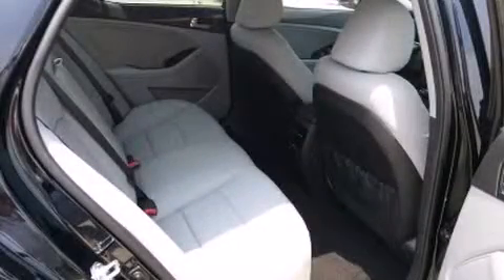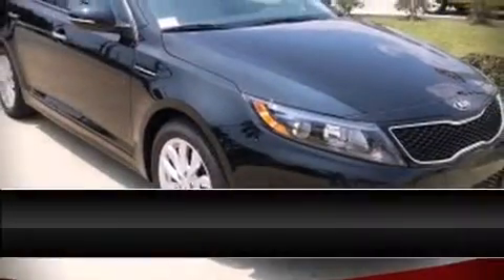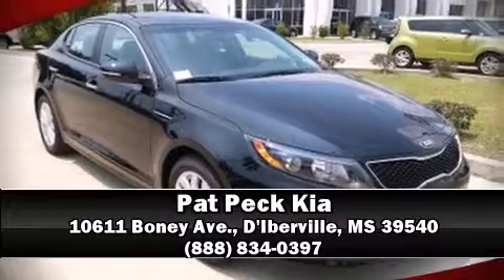combined with standard stability control create a comprehensive safety network. We have a skilled and knowledgeable sales staff with many years of experience satisfying our customers' needs. Please don't hesitate to give us a call.